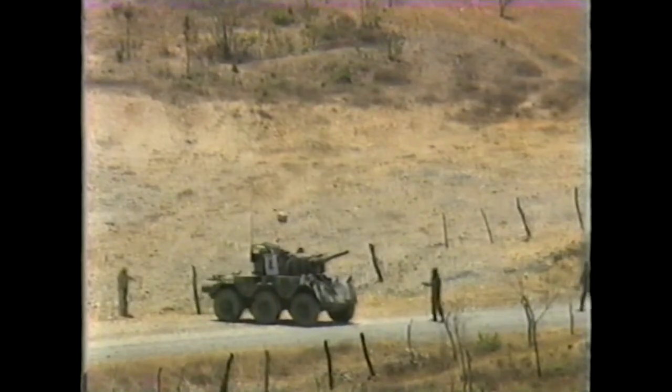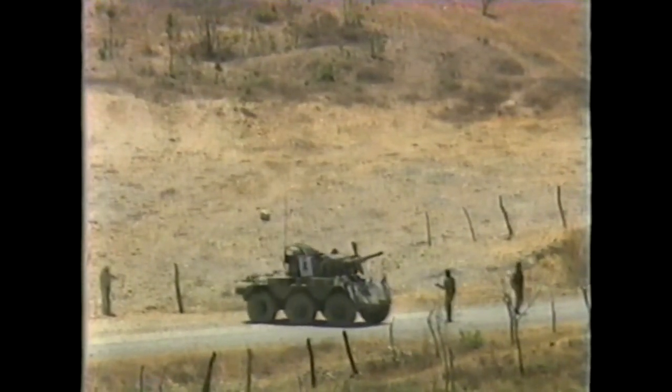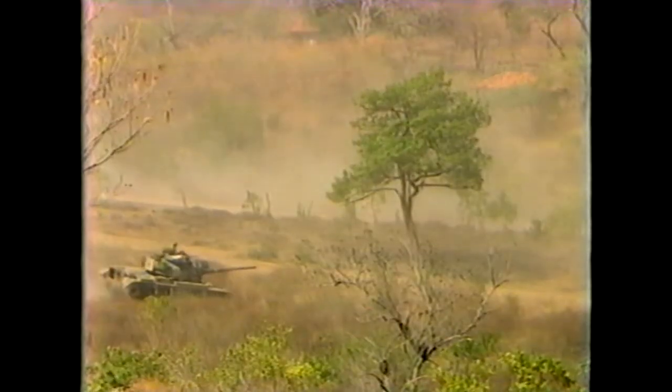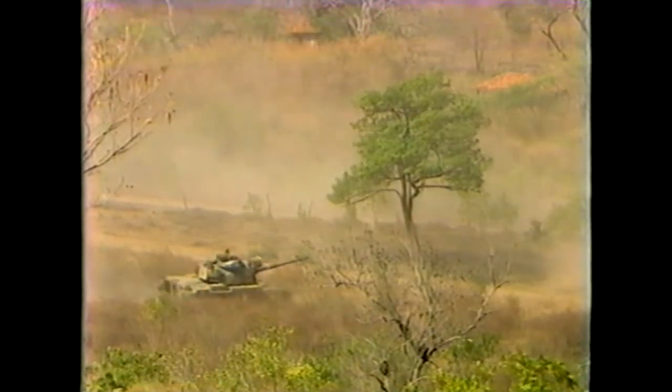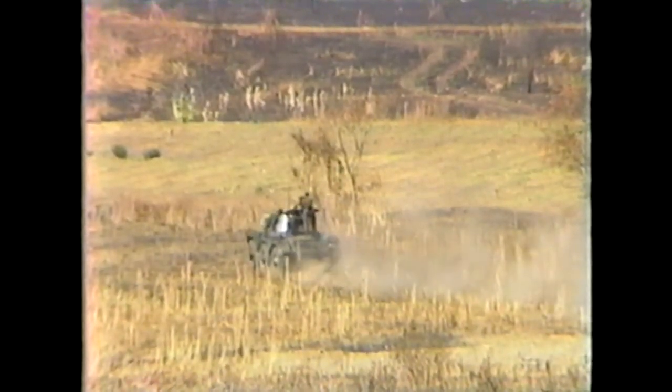Each vehicle was numbered, and when the number and location was radioed into the controllers, it was determined as a hit or miss. Two hits on an American tank eliminated it, while on the smaller Honduran vehicles, one would knock them out.